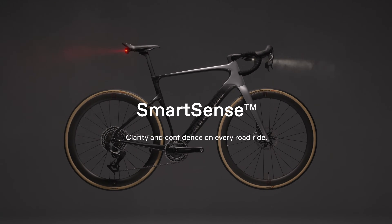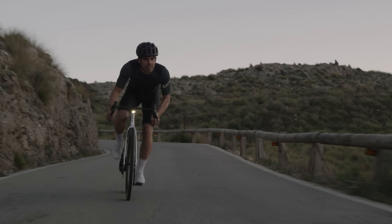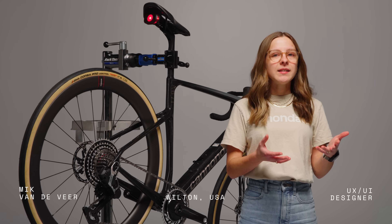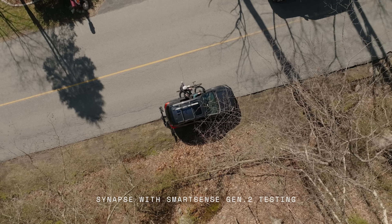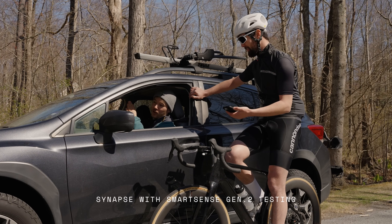Confidence built-in. That sums up the more powerful, integrated, and intelligent second-generation of SmartSense, our unique ecosystem of on-bike lights, rear-facing radar, sensors, and smartphone app, designed to enhance your awareness and boost your confidence on every ride.